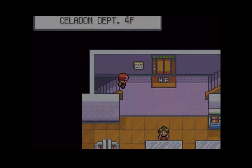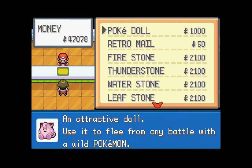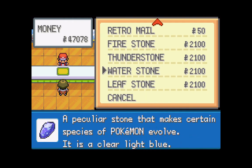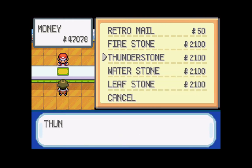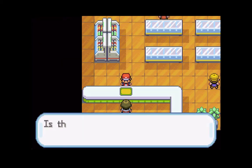Let's head up to floor number four. They are selling the stones you can use to evolve your Eevee into either a Flareon... Whoa, a Leaf Stone? I always thought they sold Fire Stones. I guess in Fire Red you get a Leaf Stone, and in Leaf Green you get a Fire Stone. I had no idea Leafeon was even in this game. Anyway, we will be picking up the Thunder Stone because we are going to evolve our Eevee into a Jolteon.